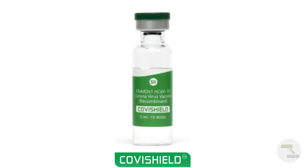The Covishield vaccine, also known as ChAdOx1 nCoV-19, is formulated by AstraZeneca Oxford and is being manufactured by the Serum Institute of India, which is situated in Pune.